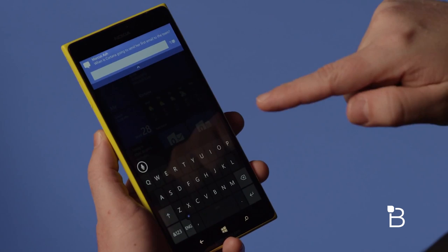So far, after several hours of playing around with the first tech preview for Windows 10 on the Lumia 830, it's not as smooth as Windows 8.1. Animations are a bit choppy at times, but the new features are definitely nice.